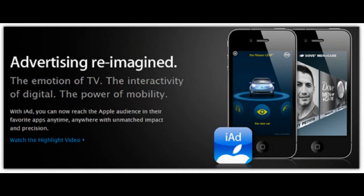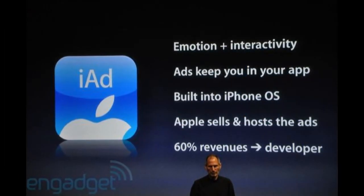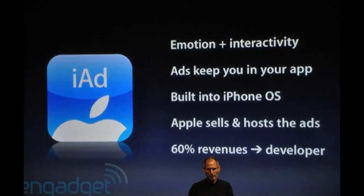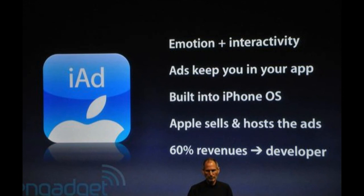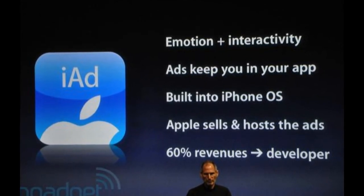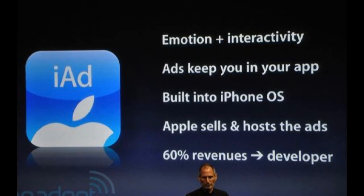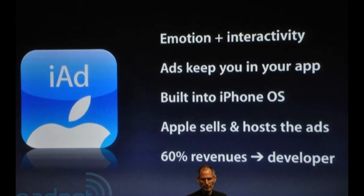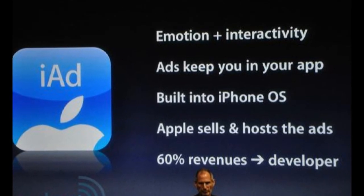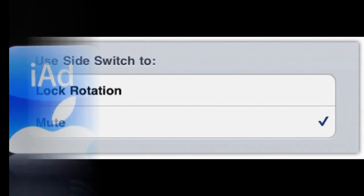Another feature is full-screen iAds. There are already some test iAds in some applications, and now Apple will be rolling out full-screen iAds. This was announced when iOS 4.0 officially came out, and now they're fully implementing it. iAds are a new way of advertising for developers and other advertising companies.